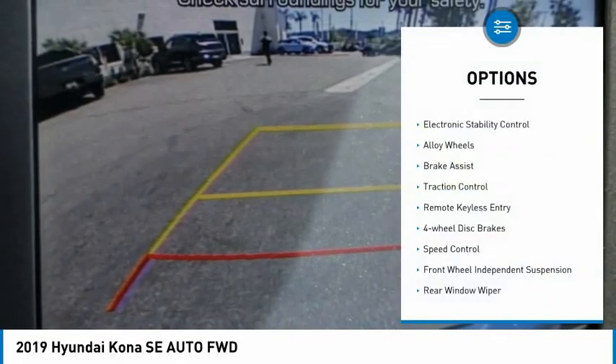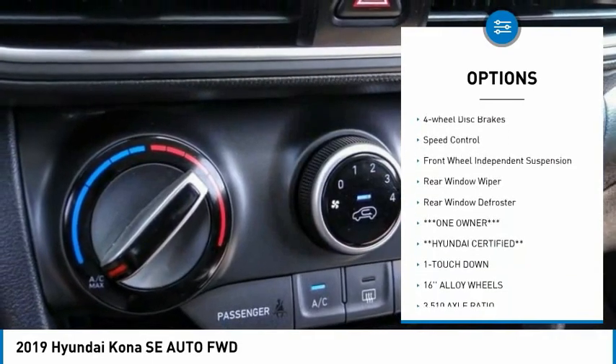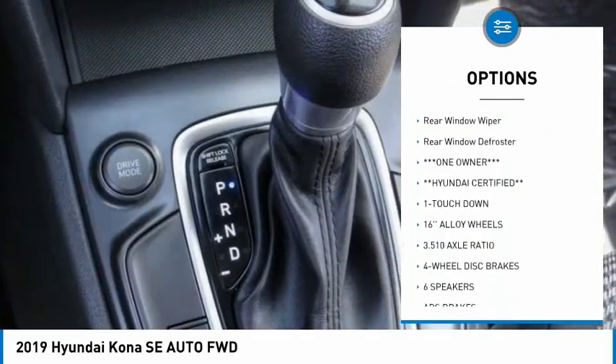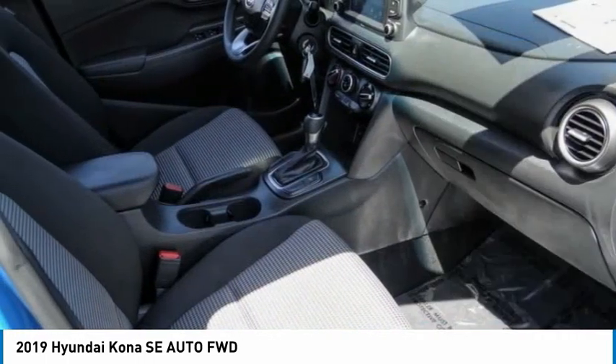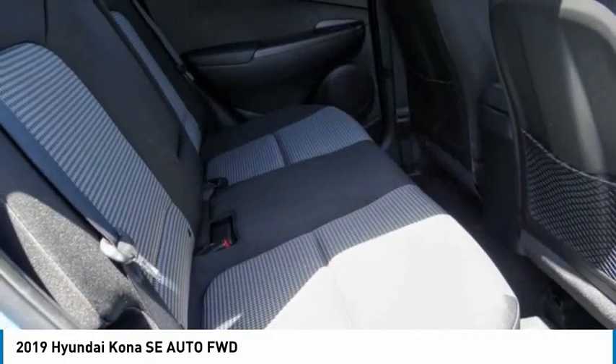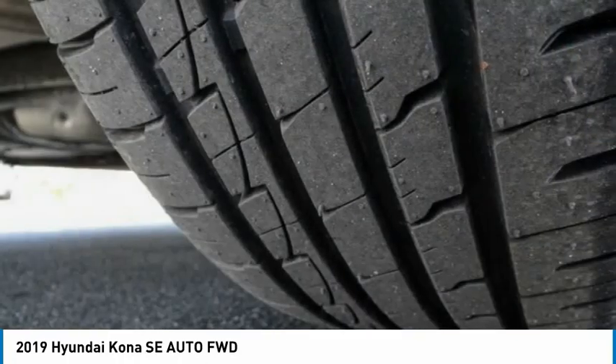Here are some of this vehicle's great options: electronic stability control, alloy wheels, brake assist, traction control, remote keyless entry, four-wheel disc brakes, speed control, front wheel independent suspension, rear window wiper, and rear window defroster. Your new ride is just a phone call away.